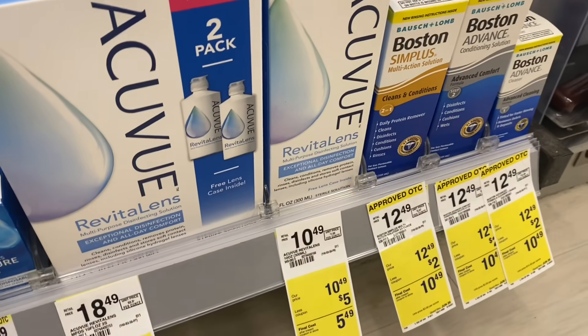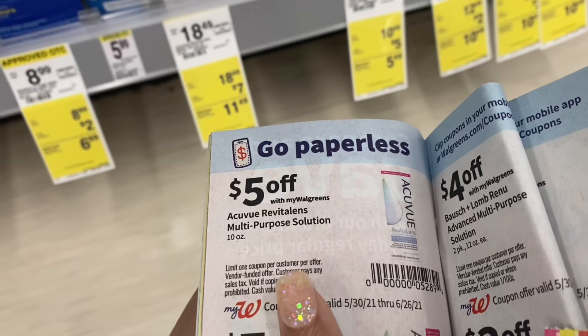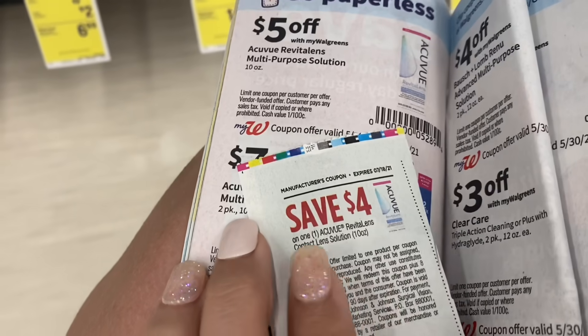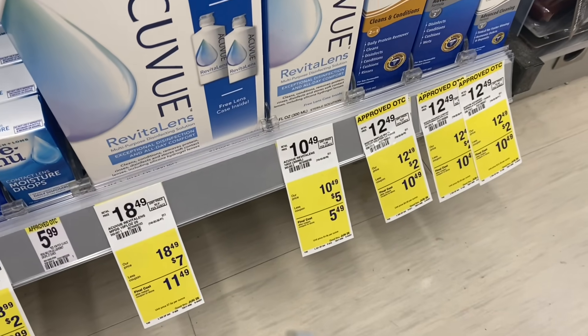Next up, we're looking at a deal on the AccuView. These are priced at $10.49 at my store. We have a $5 store coupon, taking it down to $5.49. I also have a $4 coupon that came in our 6/13 SmartSource. Using those two coupons should get me down to about $1.49 for this 10-ounce bottle.